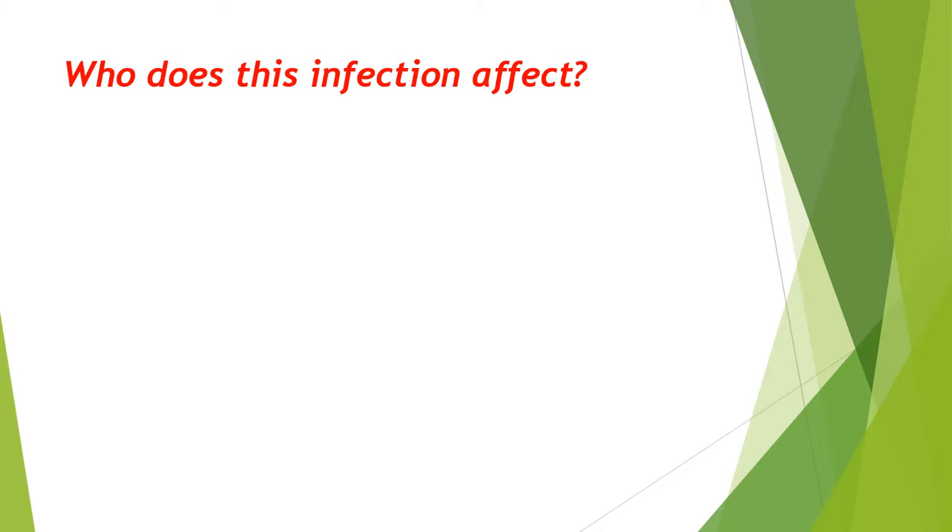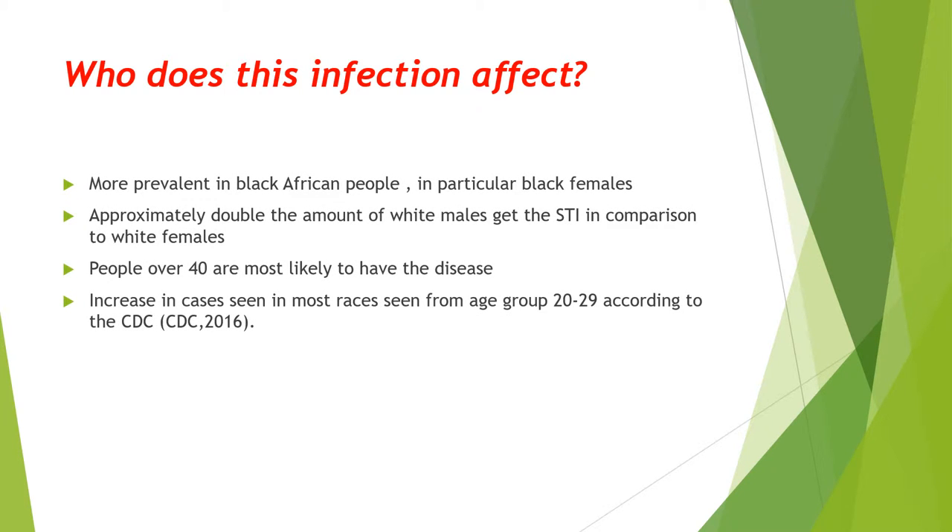The infection is most prevalent in Black Africans, in particular Black females. However, in white people, males are twice as likely to get the sexually transmitted infection than females. Over 40s are the most likely age group to acquire the disease, but the CDC has seen a marked increase of cases in most races between the ages of 20 and 29.